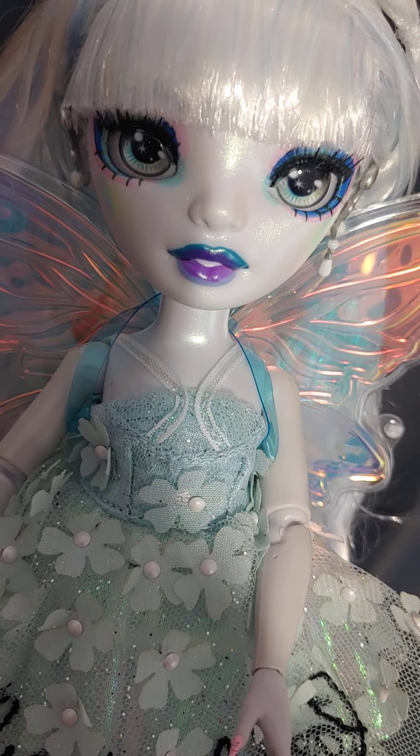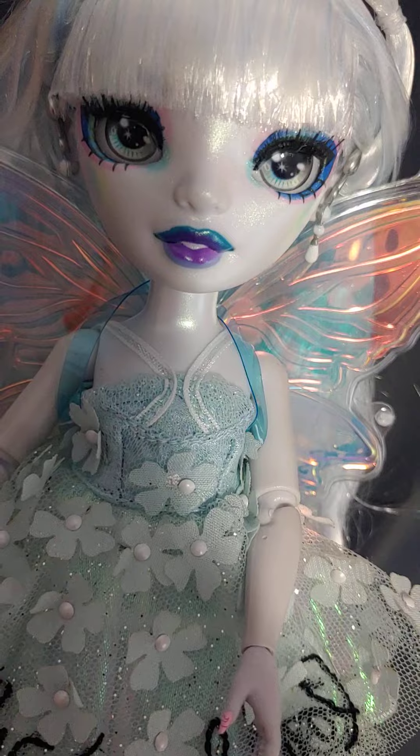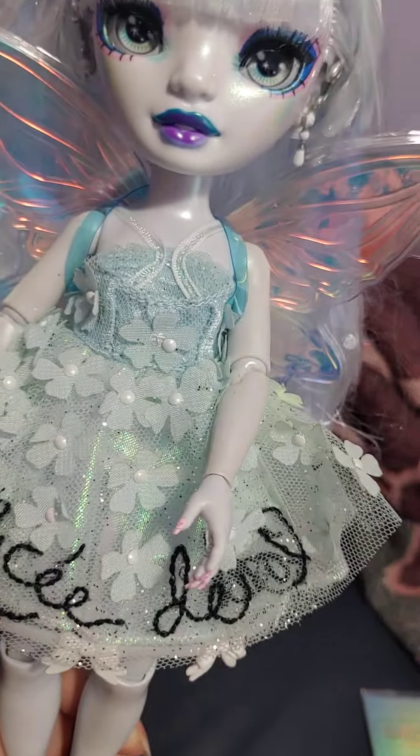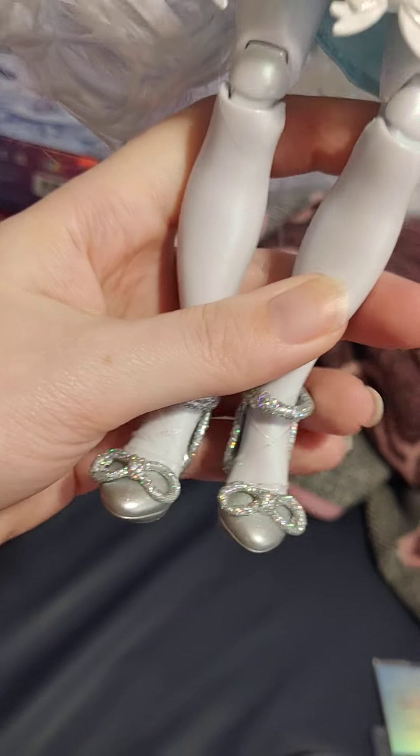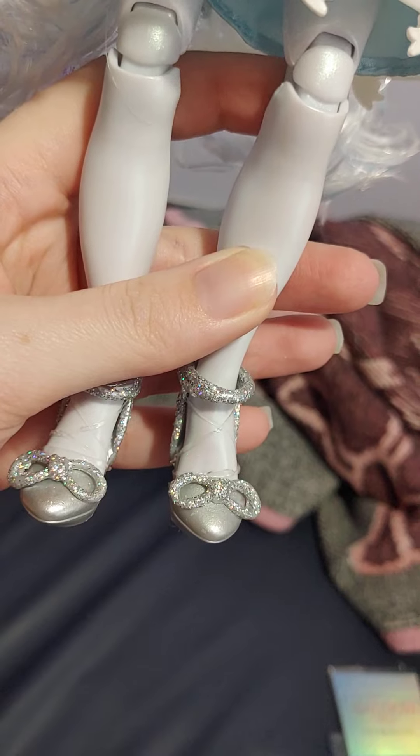She has these bluish green eyes and these purplish blue lips. She has kind of this white hair — it's really long. And her shoes are these glittery silver heels with bows. Very nice.